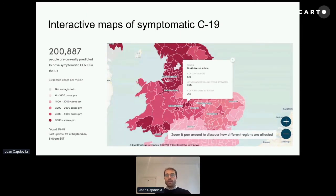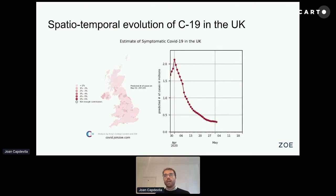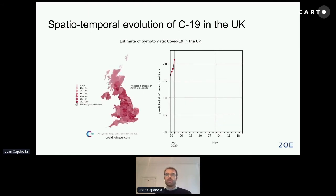Not only that — once we put several maps together, we could understand how the pandemic evolved over time. This was something we did at the beginning when there wasn't enough testing, but it allowed us to understand how the pandemic peaked in early April and how, with the lockdown measures, we were able to control the pandemic by the end of May.